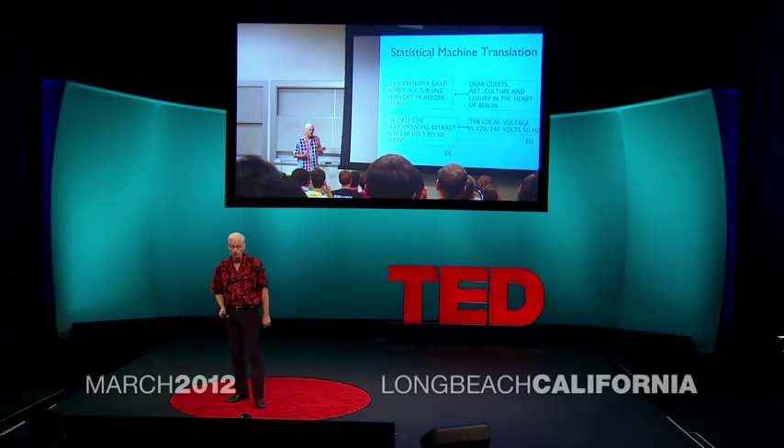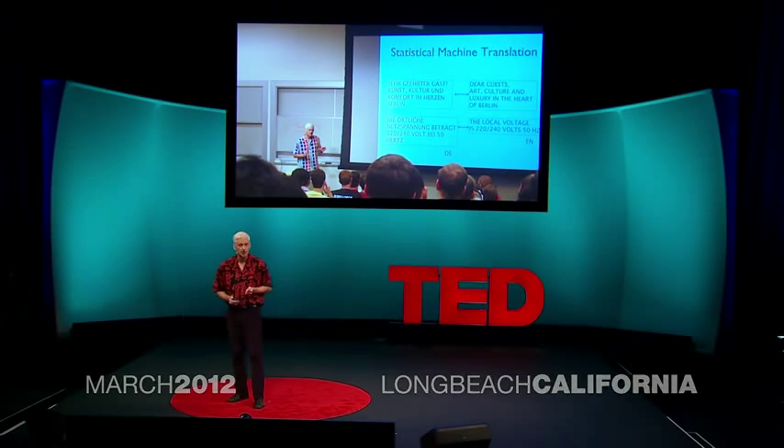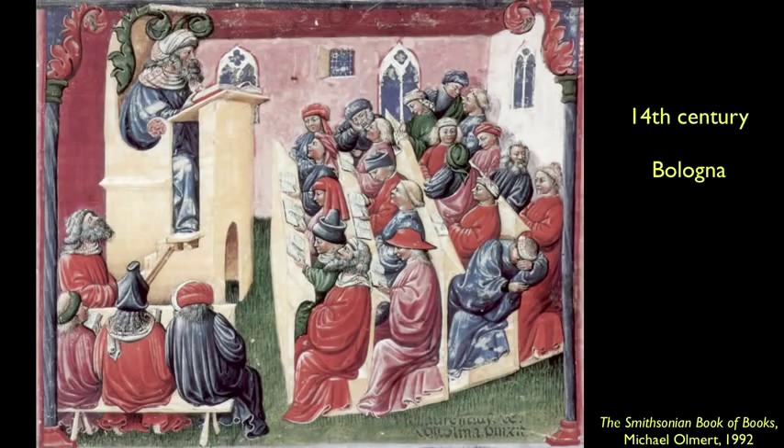The students and I enjoyed the class, but it occurred to me that while the subject matter of the class is advanced and modern, the teaching technology isn't. In fact, I used basically the same technology as this 14th-century classroom. Note the textbook, the sage on the stage, and the sleeping guy in the back. Just like today.